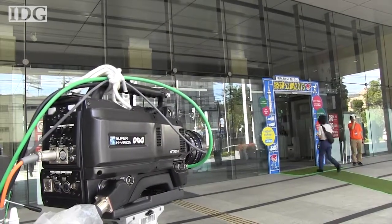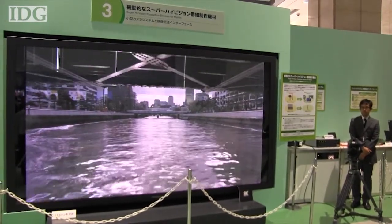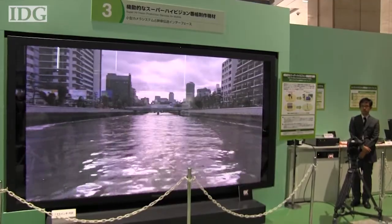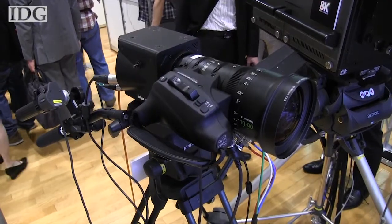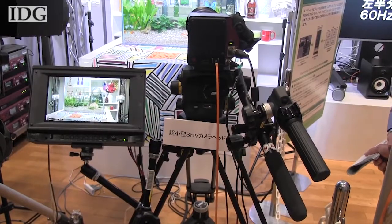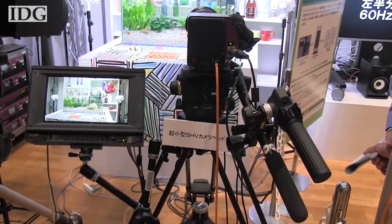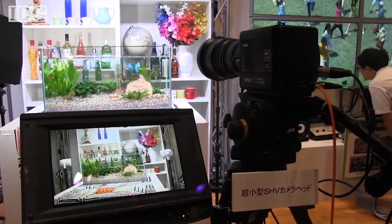NHK has also been aggressively pushing the super high-vision format, which has so-called 8K resolution, measuring 7680 by 4320 pixels. Its newest camera, developed this month, is much smaller than existing models, although it uses individual pixels for different colors and so has a smaller actual resolution than 8K.